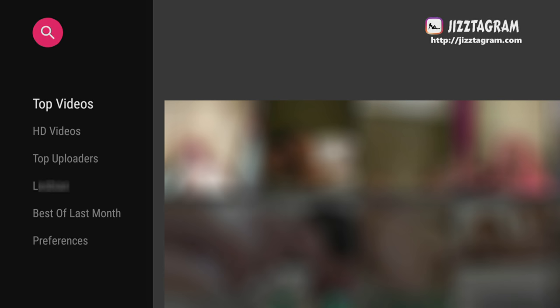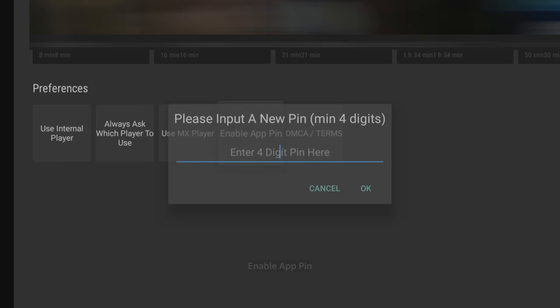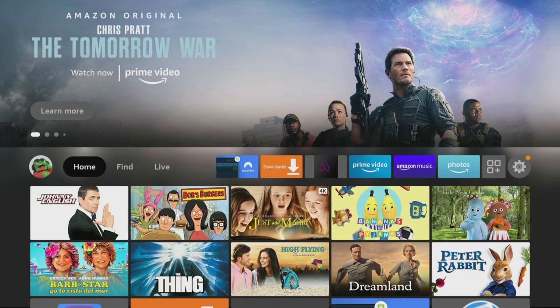With the app open, you have a few different sections listed down the side that you can go into and browse. But if you are interested in something in particular, the search feature works really well and I would recommend using it by typing in a few keywords based on your interests. There are a few preferences that you might find useful, such as setting your preferred media player and enabling a PIN so that you don't get anyone trying to use the app that shouldn't be. Once you've created your PIN number, you will need to restart the app for the changes to take effect.